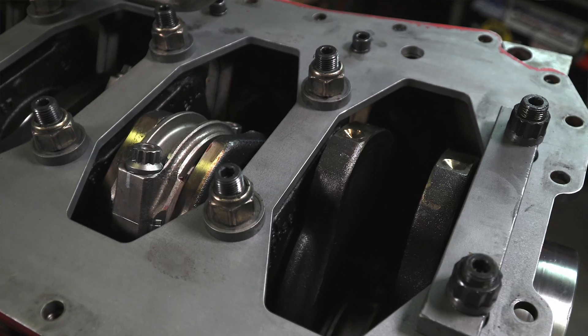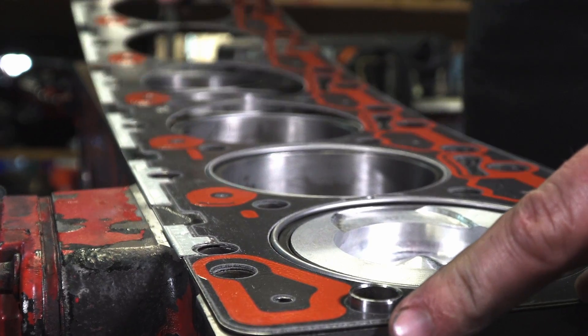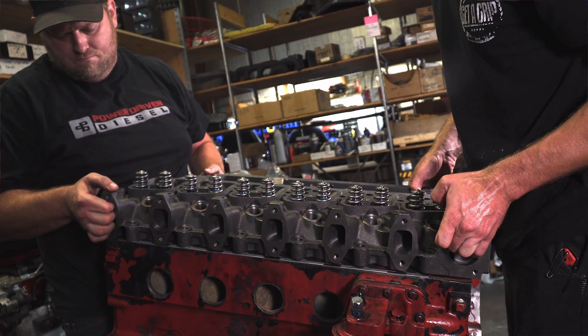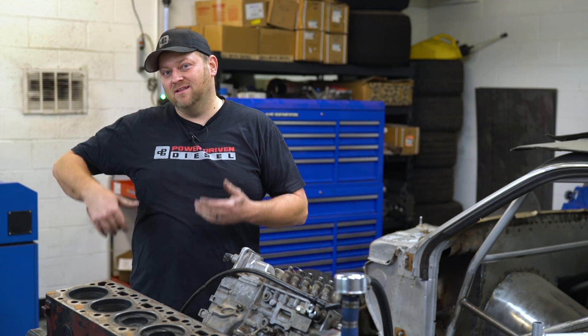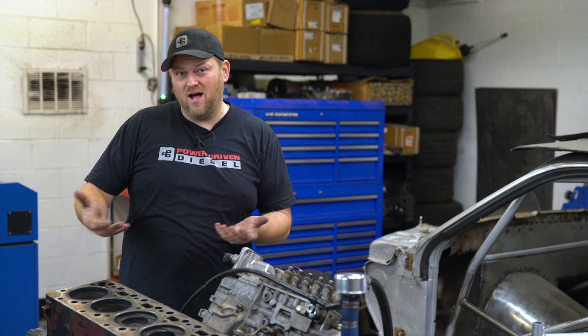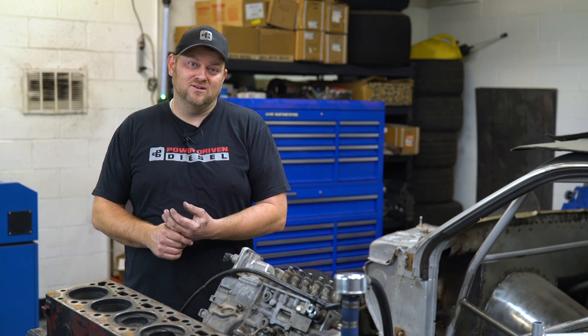This is a monster engine — factory block, in fact it's the original one out of the truck with 300,000 miles on it. It has an upgraded rotating assembly and one of our ported heads, but really it's a build the average guy could do in his garage. So let's take it apart, see what the bearings look like, see if the rods are straight, check out the crank. This is also a 6.1-liter stroker.